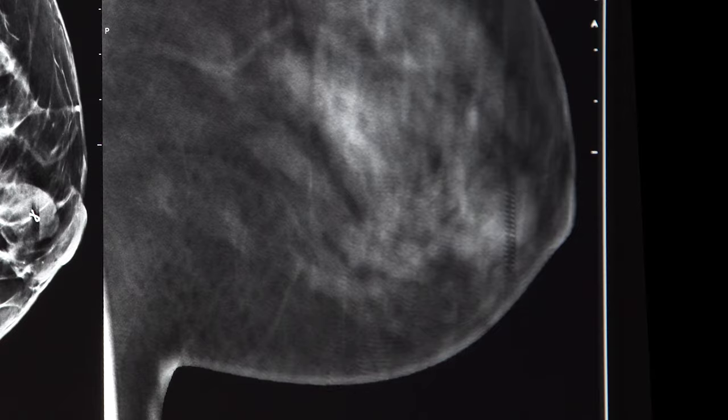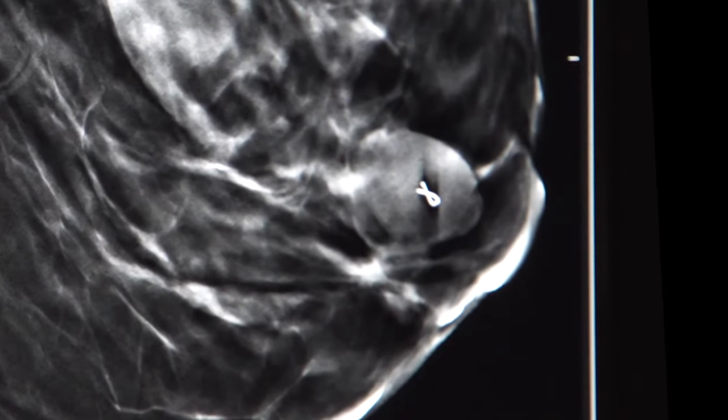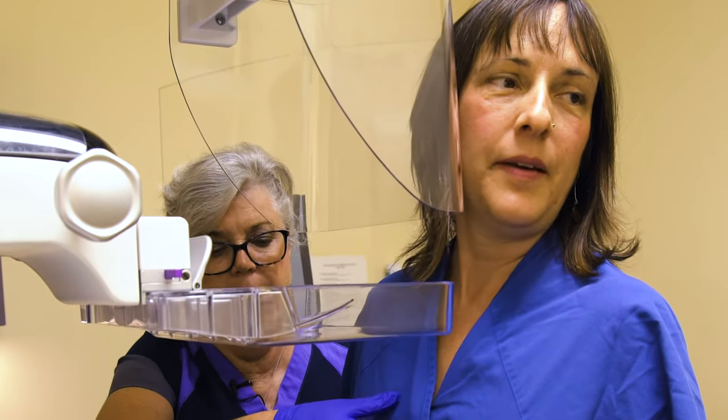For Lisa, it didn't really hurt. And once they've taken it out, they place a small chip of metal in there, so you always have a marker of where it is. That tiny metal clip from Lisa's biopsy will help map all her future mammograms, and she says she won't miss a single one.